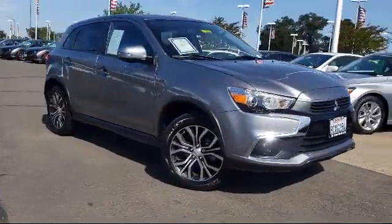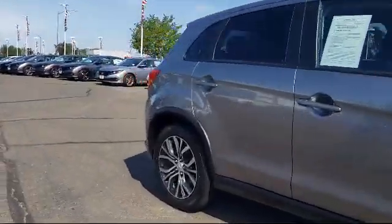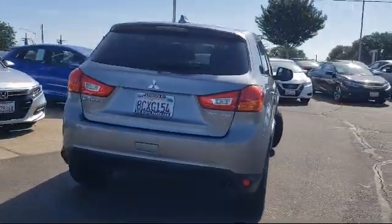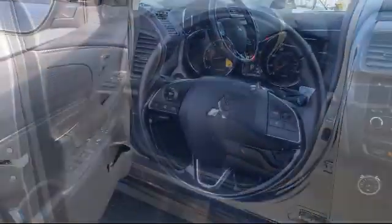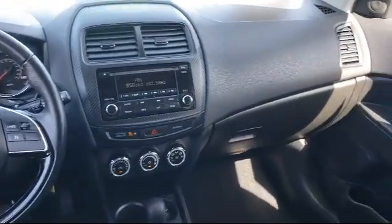It comes equipped with heated door mirrors, dual front side impact airbags, alloy wheels, rear spoiler, steering wheel controls, keyless entry, tire pressure monitoring system, split fold down rear seat, air conditioning, traction control, and has less than 30,000 miles on the odometer.